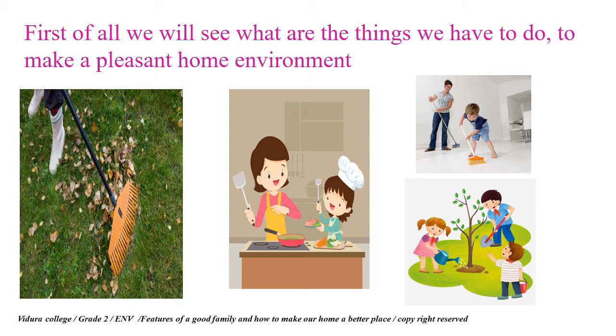We have to clean the garden, have to clean the home, cook delicious food, and plant and water trees. Those are the things we have to do.